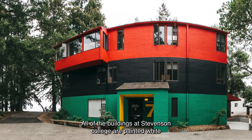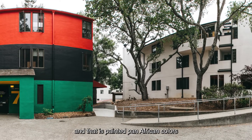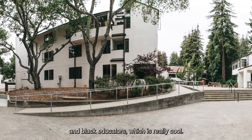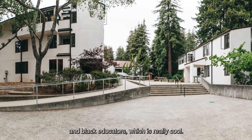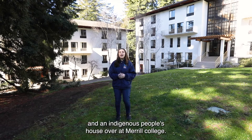All of the buildings at Stevenson College are painted white, except for House 7, which is RPATH, and that is painted Pan-African colors. All the decor inside honors Black activists and Black educators, which is really cool. We also have an outdoor recreation house over at Stevenson, and an Indigenous Peoples House over at Merrill College.